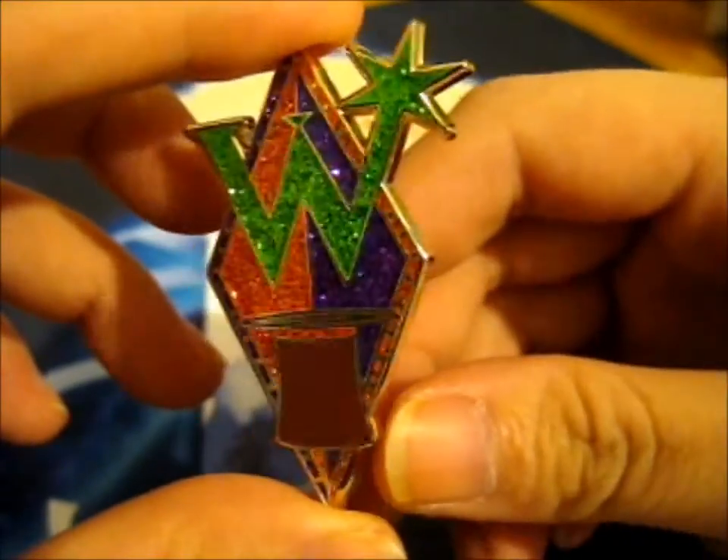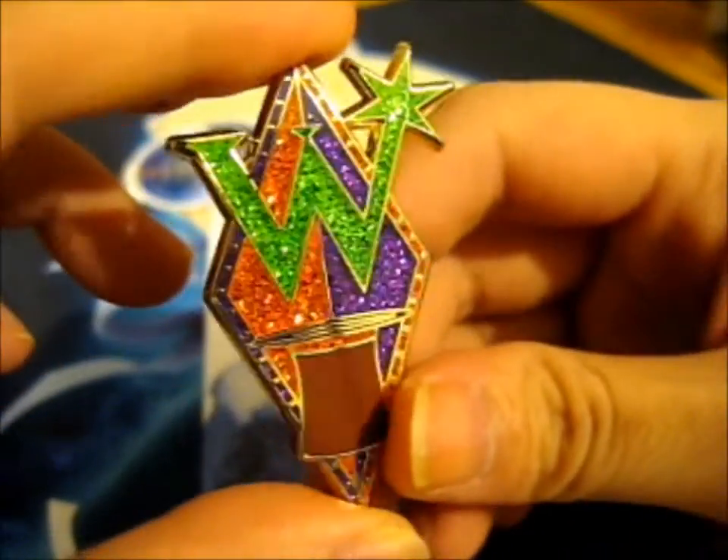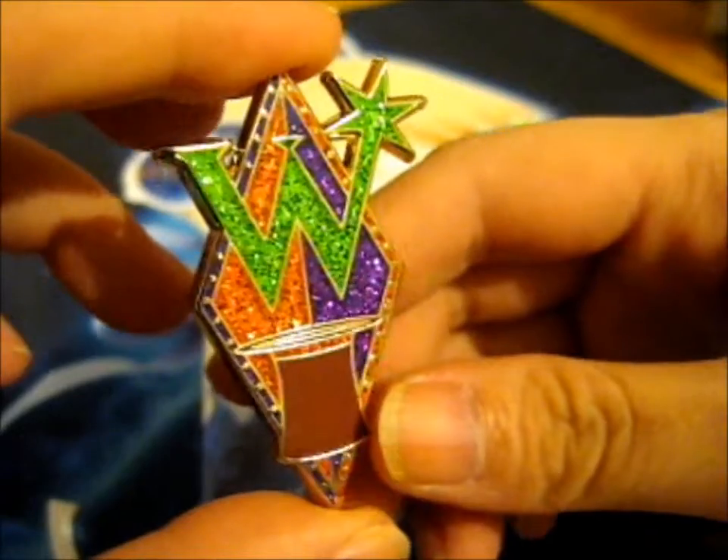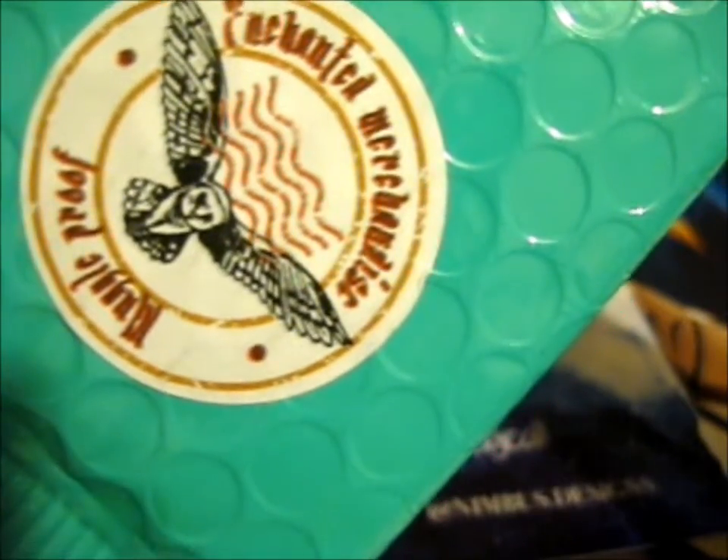I've had my eye on it for a while, and since there are only a few left I had to snag one. The envelope is so cute — it's got a logo proof, 'Enchanted Merchandise,' and over here it's got an owl mail design. I'm covering up my address, obviously.